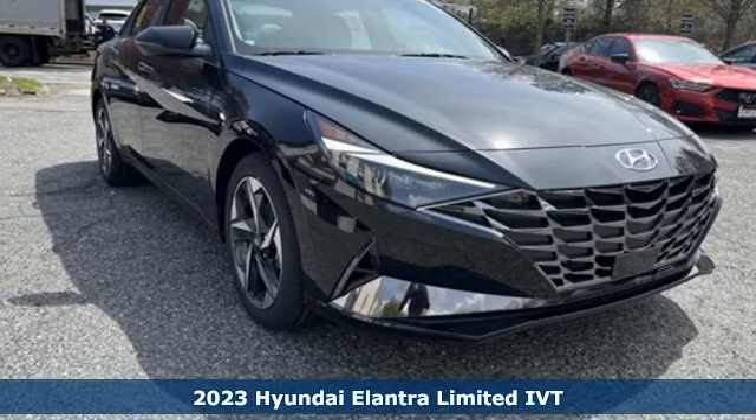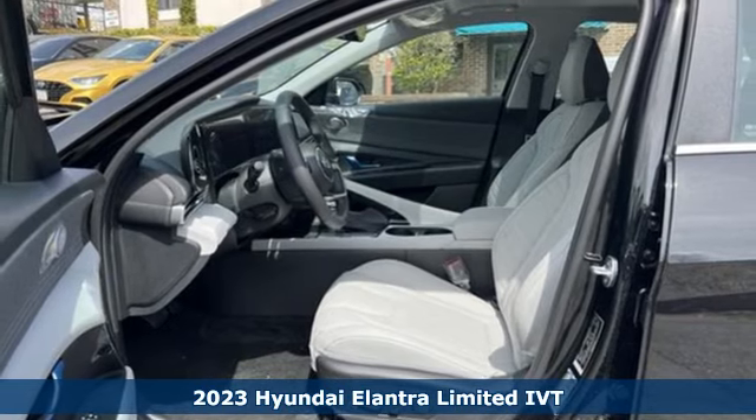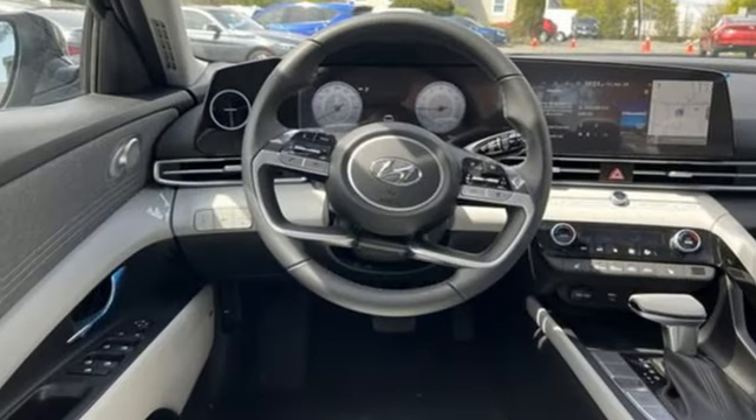It's a new 2023 Hyundai Elantra. It's the perfect fit for your active life and the perfect opportunity to update your status. A great vehicle is comprised of great features like these.